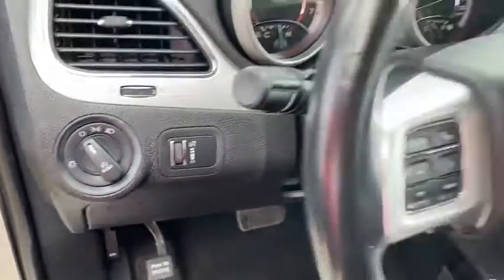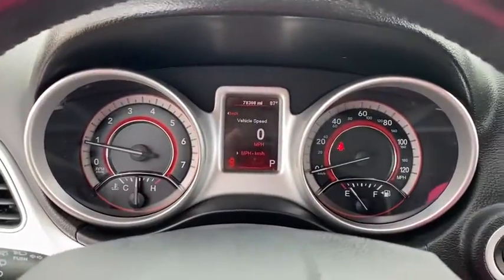This vehicle has less than 80,000 miles. Here are some of this vehicle's great options: keyless entry, third-row seat.